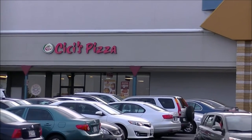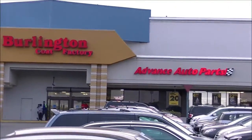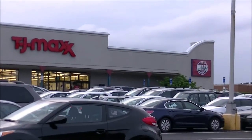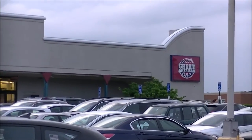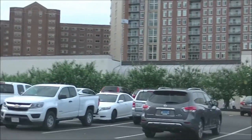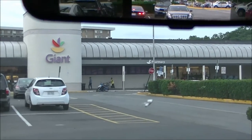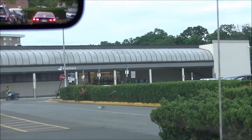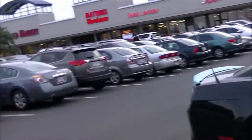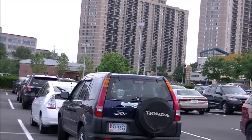Bailey's Crossroads Shopping Center has a lot of different things in it. There's a Burlington Coat Factory, Advanced Auto Parts, TJ Maxx over in the corner. You've got Great American Buffet — there's another buffet over there — as well as Giant Food, which is a huge grocery store. And also recently opened behind us is a Longhorn Steakhouse.